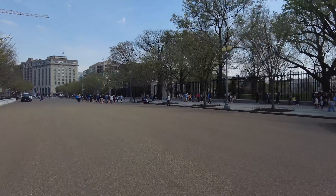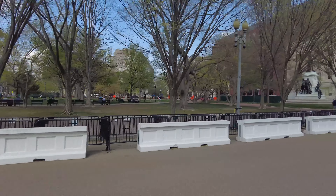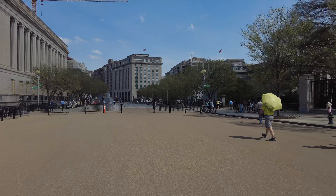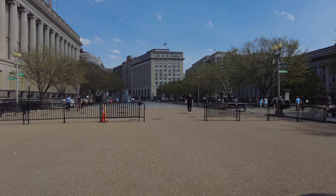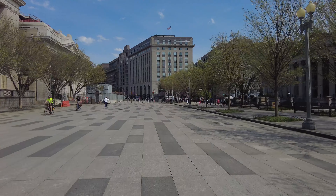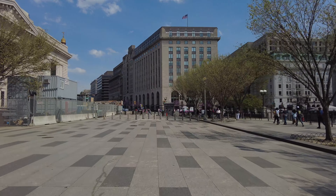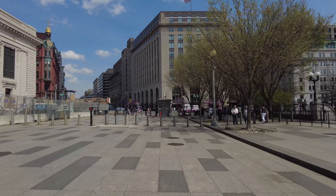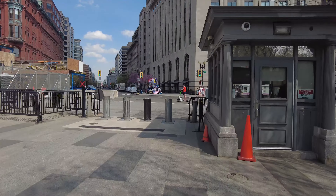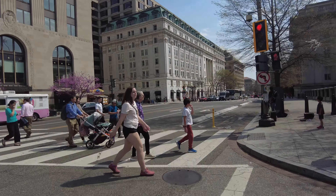Trombone man is here again today. Construction continues on that area over there. We've got a couple blocks to go. It is now 2:41 and I have to check in by three o'clock. I could make it if I was walking, but I'd be really sweaty — it's about 84 degrees today. Guitar man's here, he's rocking out.